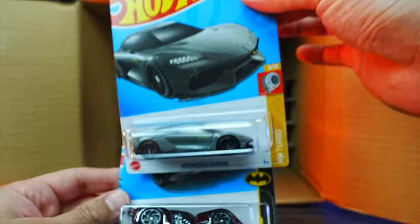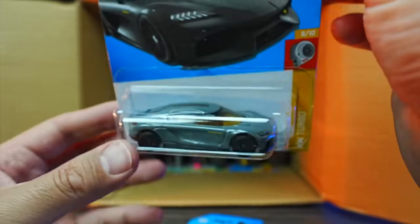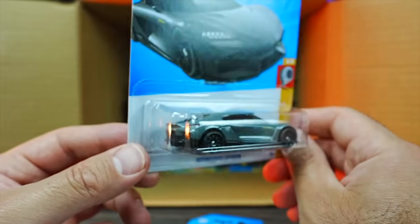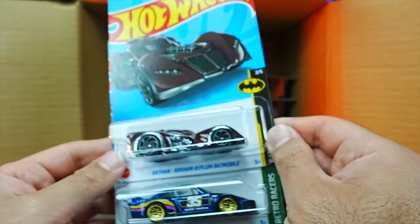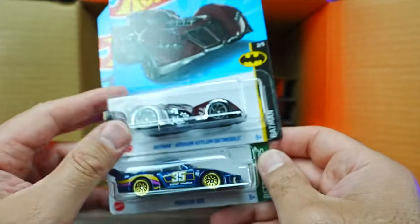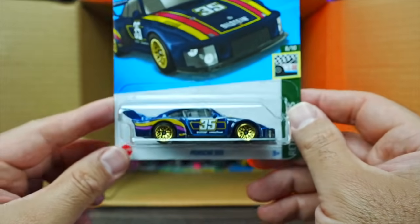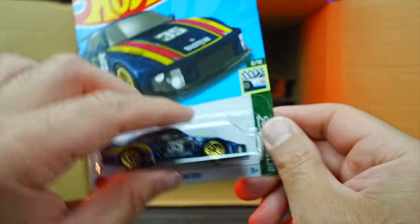We've got the Konezeg Jamiro — wow, that is a pretty looking car. I love the new Konezeg Jamiro, very nice to see that one. We've got another Batmobile and the Porsche 935 — a brand new recolor. What do you guys think of that one?